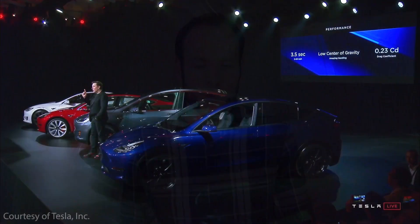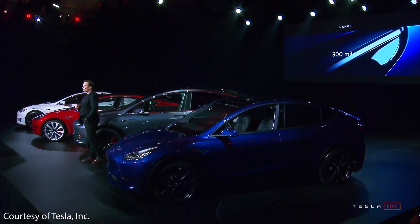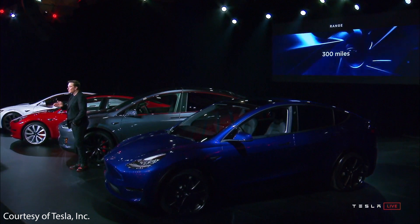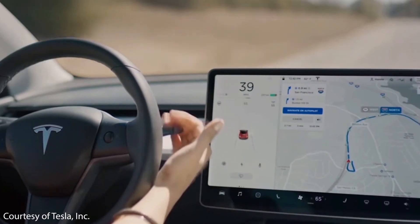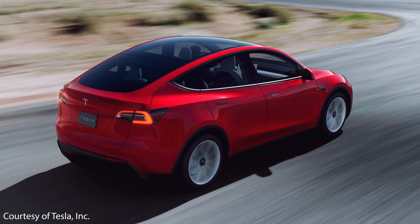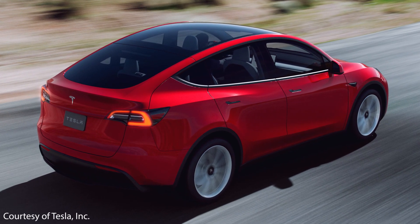So should you wait to buy a Model Y? If you're happy with the current range and features and it fits your needs, I wouldn't wait. Greatly increased range and lower cost will likely not happen for a while, and when they do, improvements will come gradually. If you always wait for the latest version, you'll never buy a Tesla since they're constantly improving. The Model Y is already amazing as it is — it's just going to get better from here.